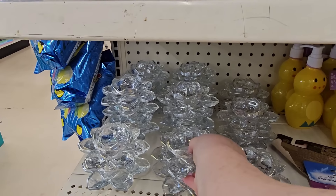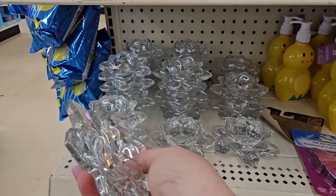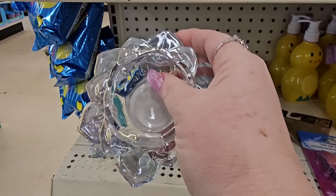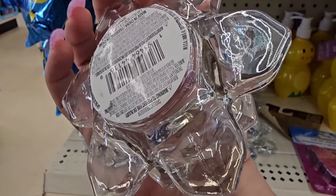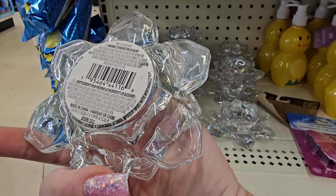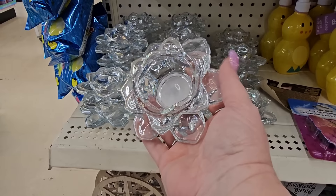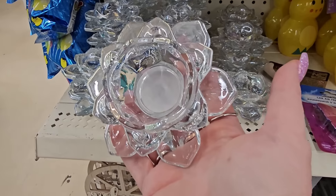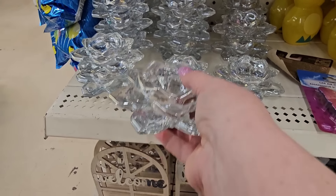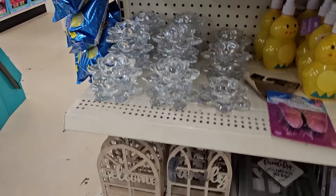And look at these — this also caught my eye. It looks like a flower and it's iridescent, clear, crystal-looking. I mean, I guess you could use it for all kinds of things. It's supposed to be an incense burner, I would think. That's really lovely. And I know it's not time yet, but you could pick one of those up for Mother's Day and hold it aside.